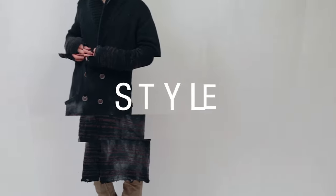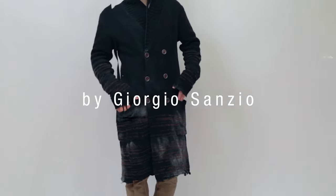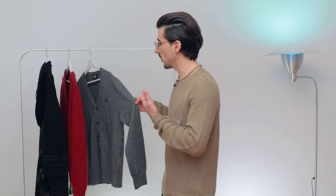In today's video I will be using these three types of cardigans. First one in gray color, it's a thin cardigan from Kavali Class. The second one is more on the thicker side — it's a knitted cardigan from Eleventy. And lastly we have a chunky and oversized cardigan from Diesel Black Gold with distressed and grunge vibes.